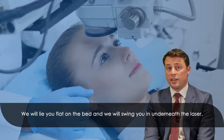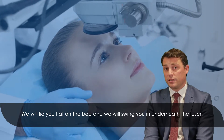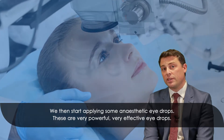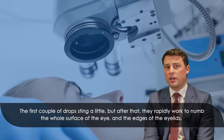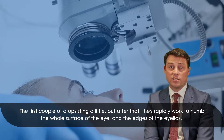We will lie you flat on a bed and swing you in underneath the laser. We then start applying some anaesthetic eye drops. These are very powerful, very effective eye drops. The first couple of drops sting a little but after that they rapidly work to numb the whole surface of the eye and the edges of the eyelids.